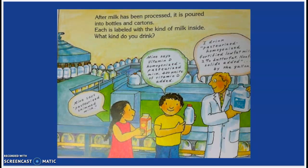After milk has been processed, it is poured into bottles and cartons. Each is labeled with the kind of milk inside. What kind do you drink? Mine says pasteurized skimmed milk. Mine says vitamin D, homogenized, pasteurized milk — 400 units of vitamin D has been added. I drink pasteurized, homogenized, fortified, low-fat milk — 2% butterfat, non-fat solids added by the gallon.